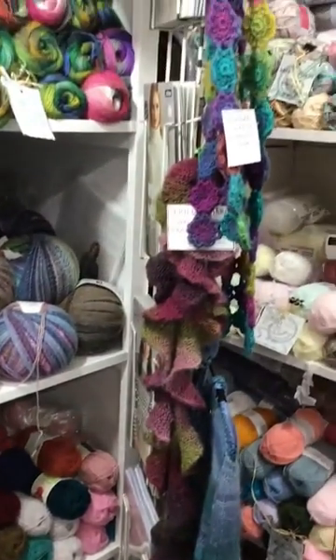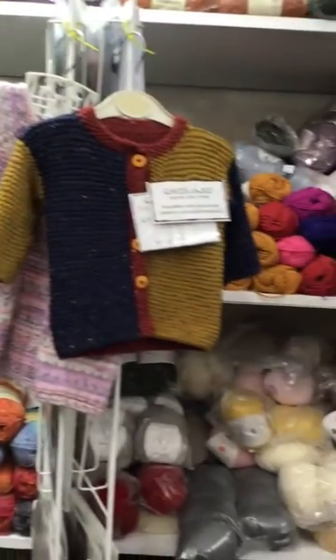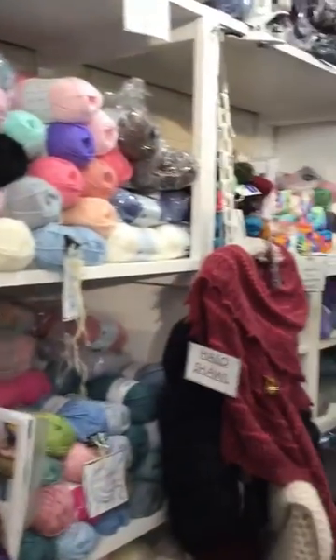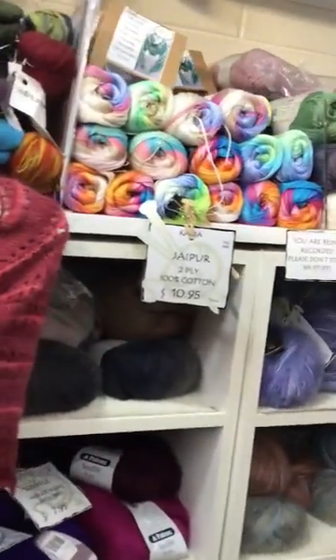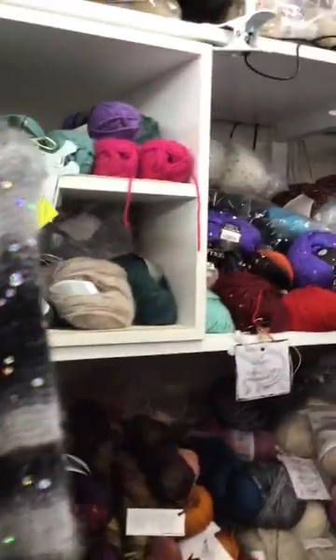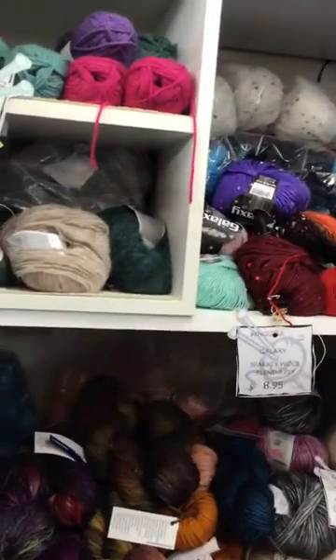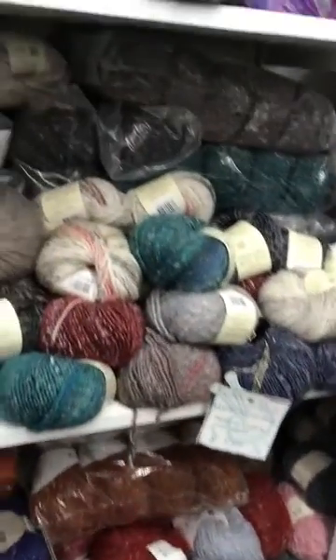If we work down a bit further we've got more eight ply. We've got a beautiful selection of baby yarns. We have two plies, we have Malabrigo, we have sparkly yarns, we have alpaca yarns, lots of 12 ply and other fun things.